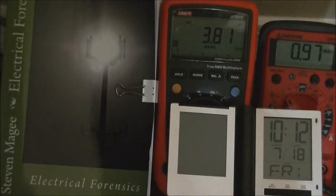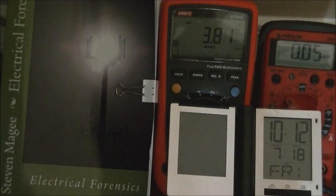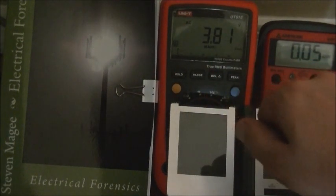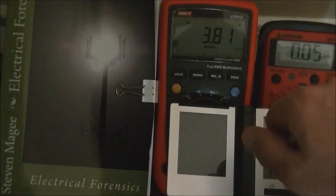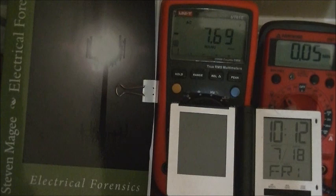It's the 18th of July and these are our readings. The Amprobe is indicating an RMS maximum of 0.97 and a minimum of 0.05. The UniT is indicating a positive peak of 3.81 and a negative of 7.69.